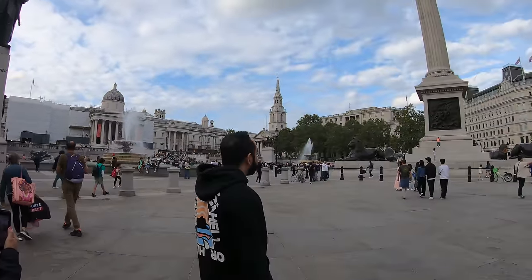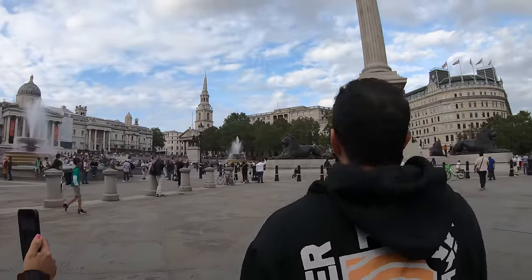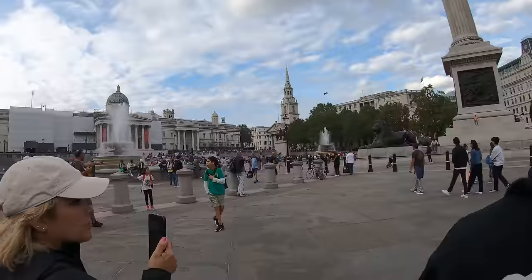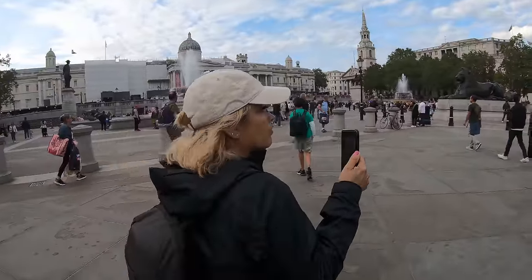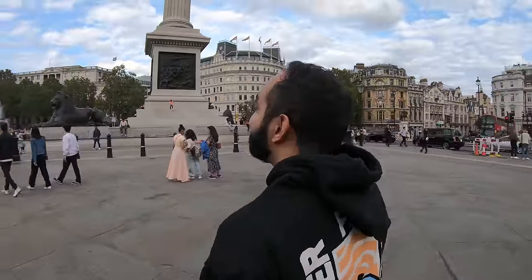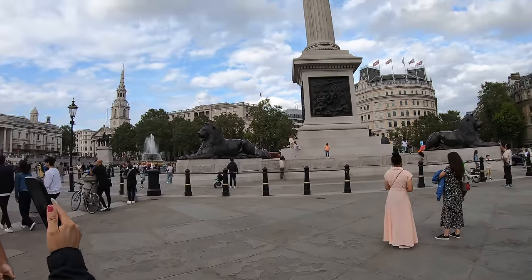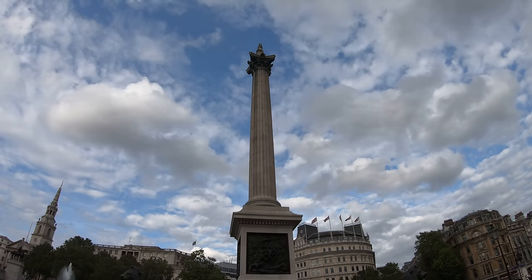Welcome to Trafalgar Square, where I have no knowledge of what Trafalgar Square is, so I'm not going to say nothing. Najwa, would you like to chime in? Tour guide, would you like to tell us about our Trafalgar Square experience here? Why are the lions here like that? To protect the local people.